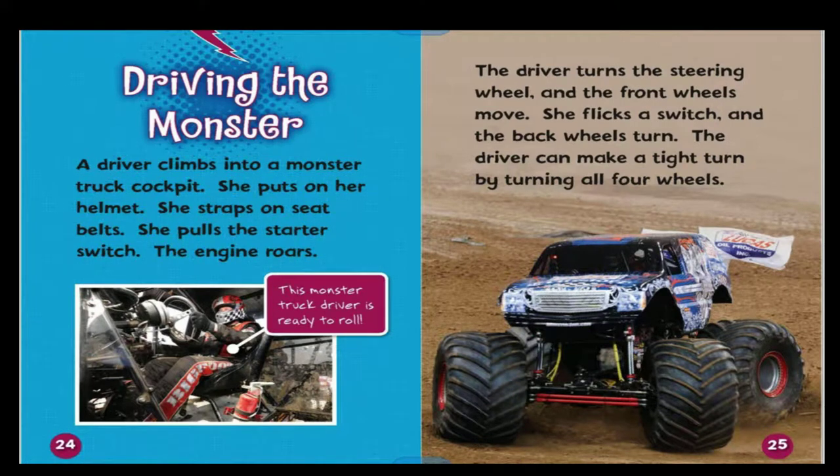A driver climbs into a monster truck cockpit. She puts on her helmet, straps on seat belts, and pulls the start switch — the engine roars. The driver turns the steering wheel and the front wheels move. She flicks a switch and the back wheels turn too. The driver can make a tight turn by turning all four wheels.